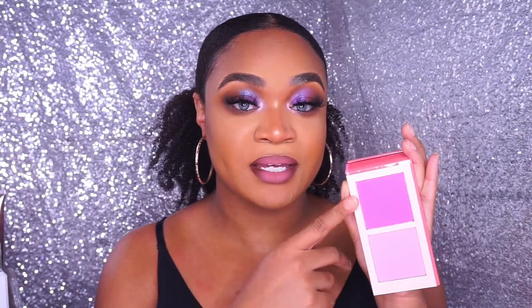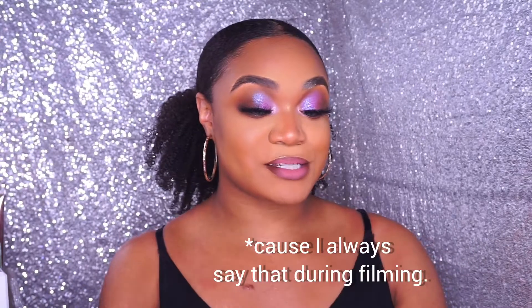I am obsessed with the Juvia's Place blushes. I have a few of their single blushes as well as all of their blush palettes, volumes one and two. I really, really love them — they are super pigmented and just stunning. So I had to pick up this collection because I knew it was going to deliver.